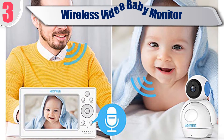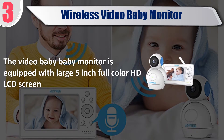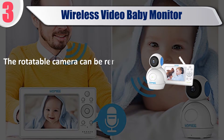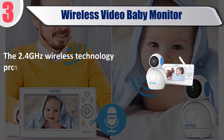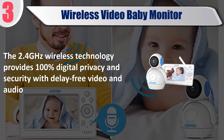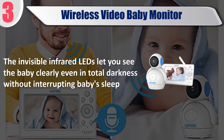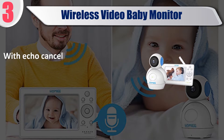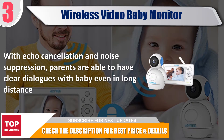Best of 3: Wireless Video Baby Monitor. Equipped with a large 5-inch full-color HD LCD screen, the rotatable camera can be remotely controlled in pan and tilt up to 360 degrees and 105 degrees respectively. The 2.4GHz wireless technology provides 100% digital privacy and security with delay-free video and audio. Invisible infrared LEDs let you see the baby clearly even in total darkness without interrupting sleep. With echo cancellation and noise suppression, parents can have clear dialogues with baby even at long distance. Check the description for best price and details.